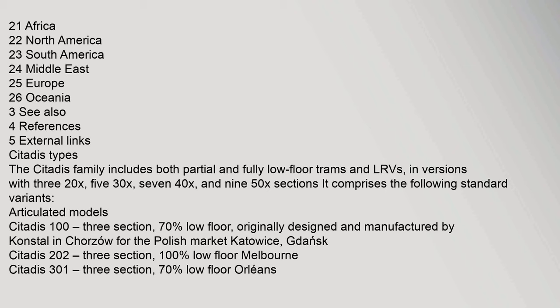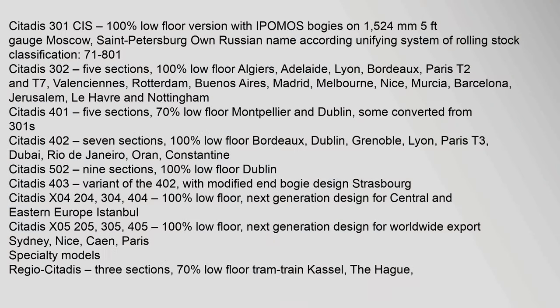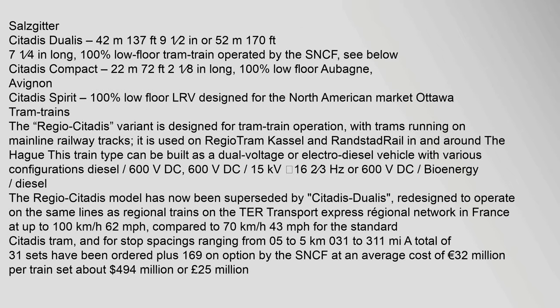Articulated models: Citadis 103, 3-section, 70% low floor, originally designed and manufactured by Konstal in Chorzów for the Polish market, serving Katowice and Gdańsk. Citadis 202, 3-section, 100% low floor, serving Melbourne. Citadis 301, 3-section, 70% low floor, serving Orléans. Citadis 301 CIS, 100% low floor version with IPOMOS bogies on 1524mm gauge, serving Salzgitter. Citadis Dualis 42.